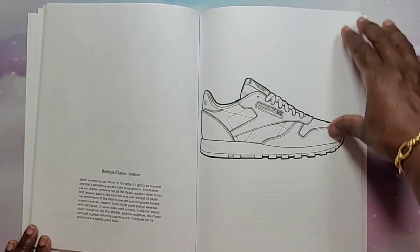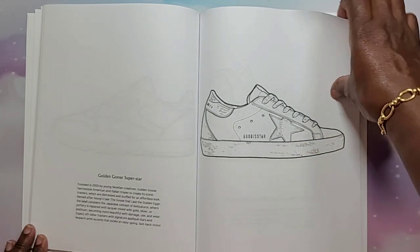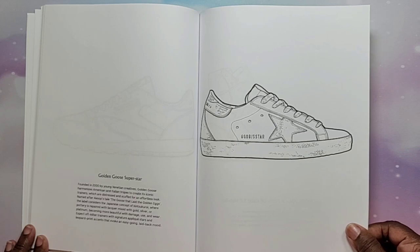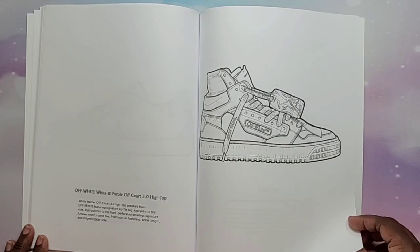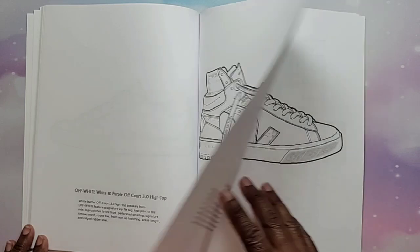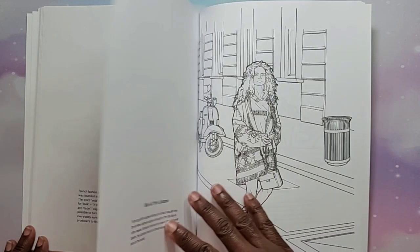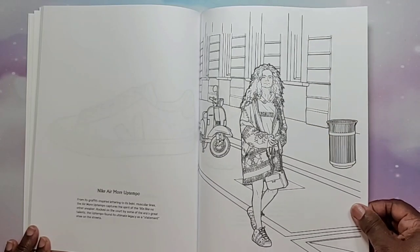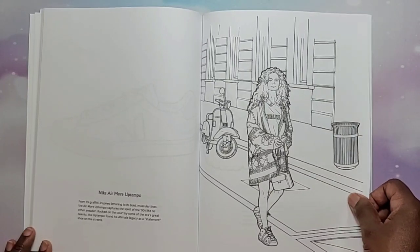Reebok Classics of course, Golden Goose Superstars — never heard of those — Off-White white and purple Off-Court 3.0 High Tops — never heard of those either — Veja Masala, and then another scene with the Nike Air More Uptempo. Yeah, those are the ones that say 'Air' all across the whole shoe. I don't really care for those shoes, but a lot of people like them.